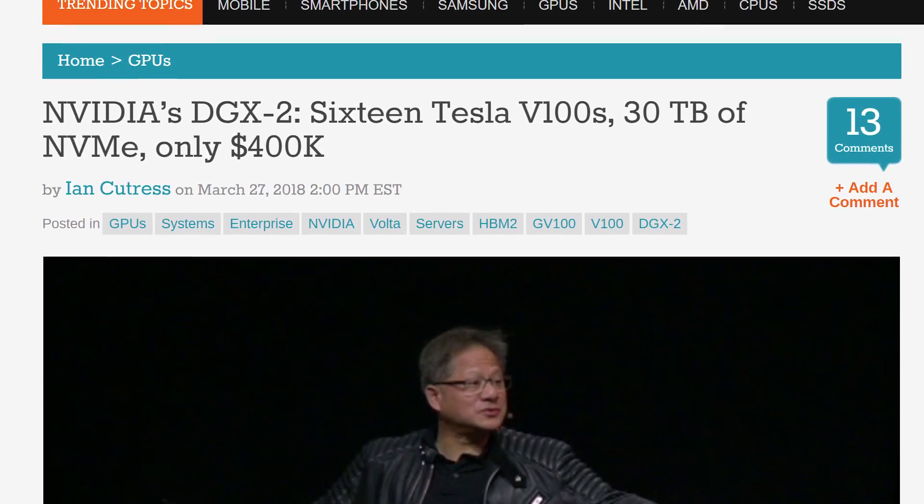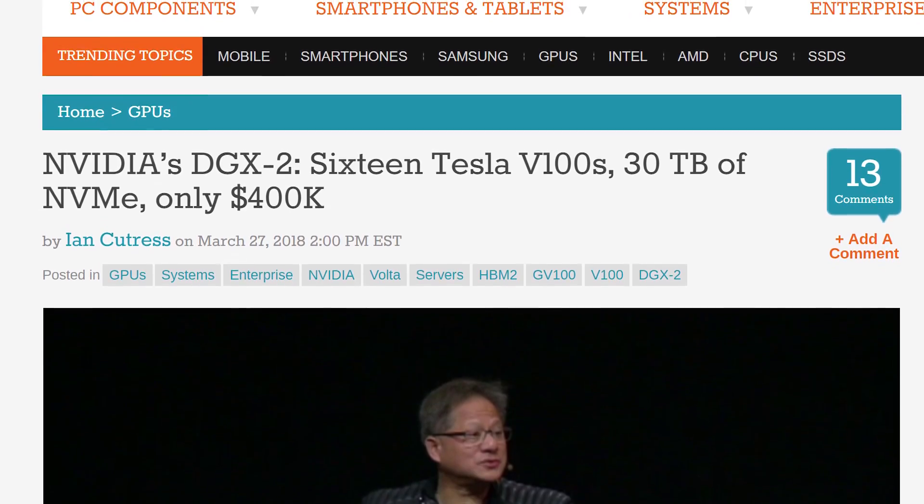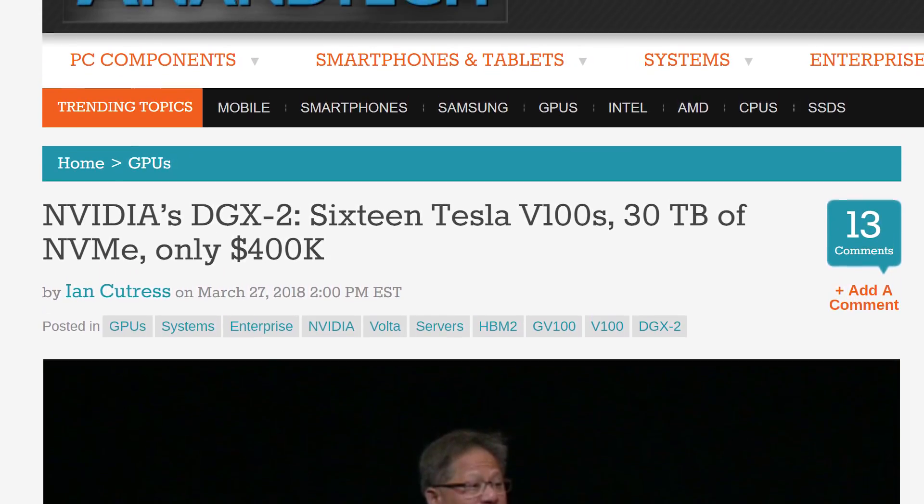That's not the only GPU announcement NVIDIA had at GTC. This massive piece of a computer is going to be called the NVIDIA DGX-2, this two-petaflop absolute supercomputer in a box. Basically it looks like a monitor stand — you can take it on roadshows with you.